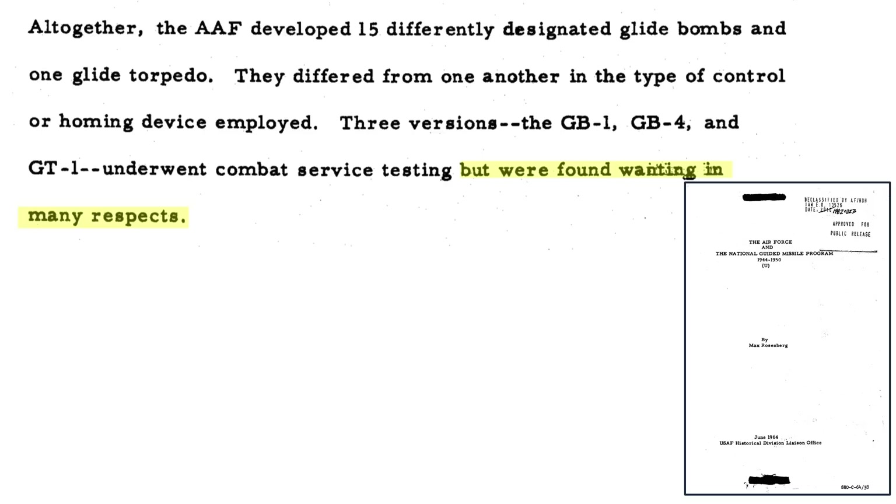If you found this glide bomb deep dive review interesting and informative, please consider supporting the channel by commenting, liking, and/or subscribing to World War II US Bombers.